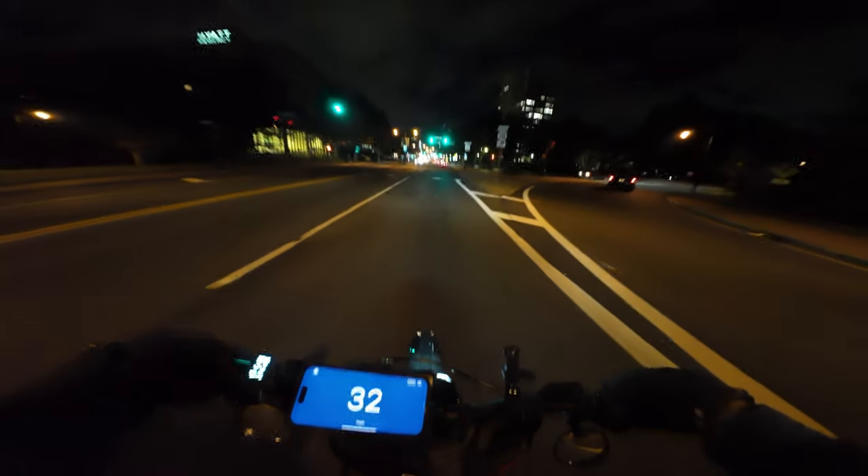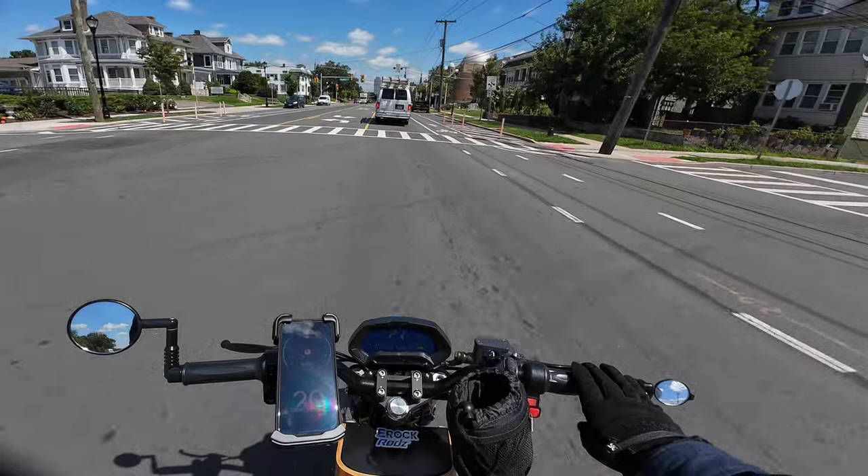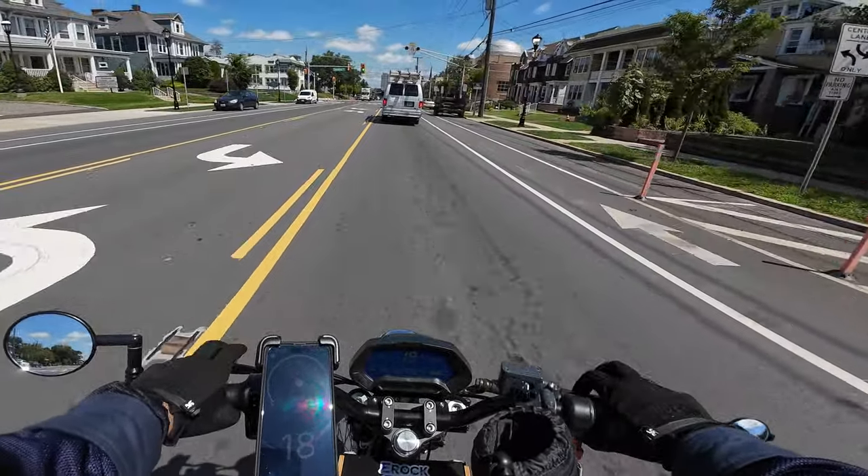Definitely when you're riding at speeds, the CTY2 feels more stable and it feels like a nice cruiser. Definitely a nice cruiser bike.